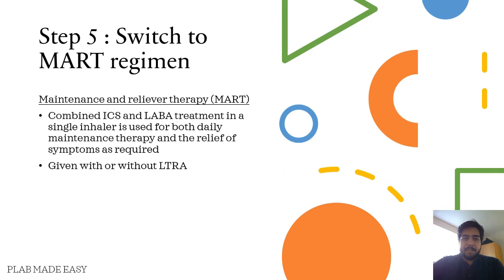If the previously mentioned therapies are not working, then you'll have to switch to the MART regimen. The MART regimen is maintenance and reliever therapy. It is combined ICS and LABA treatment in a single inhaler, and it is used for both daily maintenance therapy and for the relief of symptoms as necessary. This can be given with or without LTRAs.